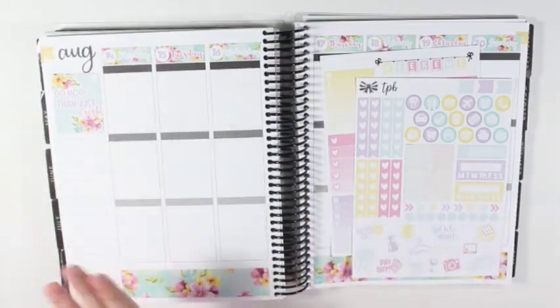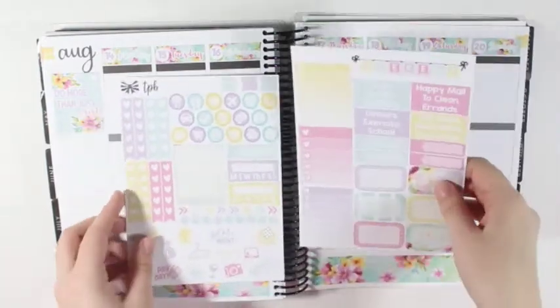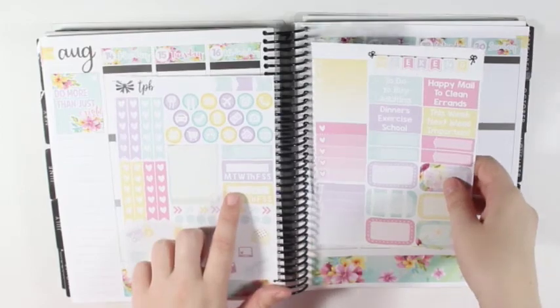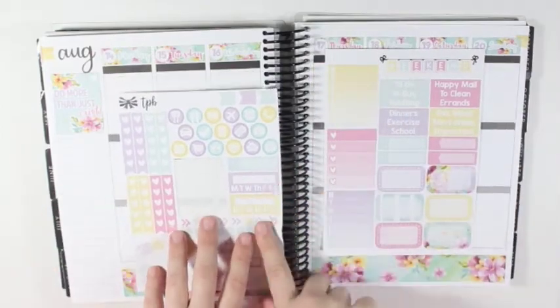I am just going to leave it like that - I'm not going to touch it anymore. Okay, so I want at least one habit tracker this week. I think eventually I'm going to put two, but I'm just going to do one for right now.